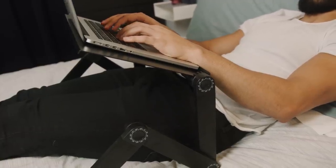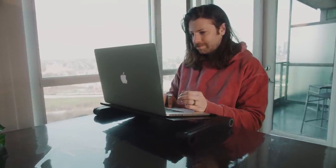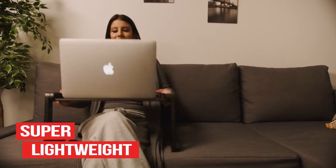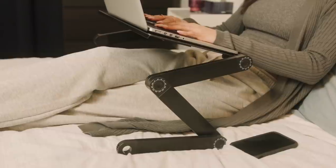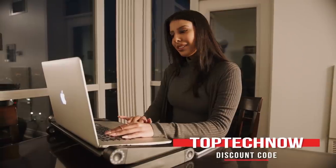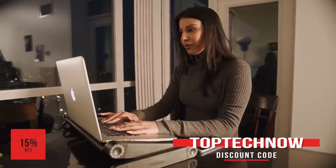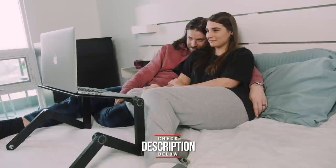This brings us to today's sponsor, The Comfy Desk. If you spend hours a day on your laptop watching Netflix or finishing up a report, this stand is going to be a game-changer. You can use your computer in bed, on the couch, or just about anywhere comfortably without worrying about overheating or neck cramps. It's super lightweight and doubles as a standing workspace. Comfy Desk is offering viewers an additional 15% off with discount code TOPTECHNOW. Check the description below for a link.